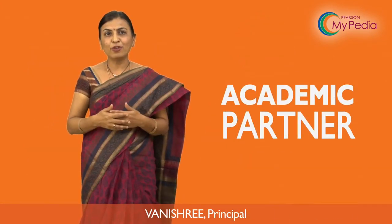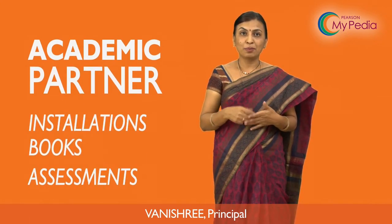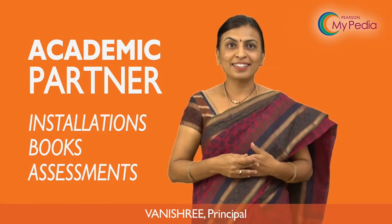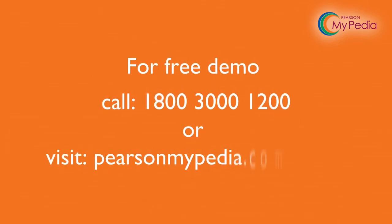I don't have to work with so many vendors. Pearson takes care of all my needs — starting from installation, books, and assessment. They have been wonderful academic partners. Call 1-800-000-1200 for a free demo now.